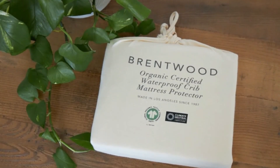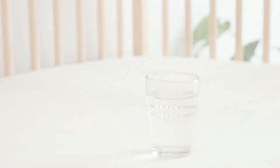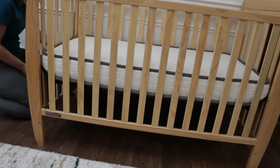Another choice you might want to consider is the Brentwood Home protector, which is organic and waterproof. They use a thin waterproof film sandwiched between two layers of organic cotton, and it goes around the whole mattress so it protects the sides too — because I'd be nervous if a bottle of milk tipped over and spilled onto the sides and got onto this fabric.